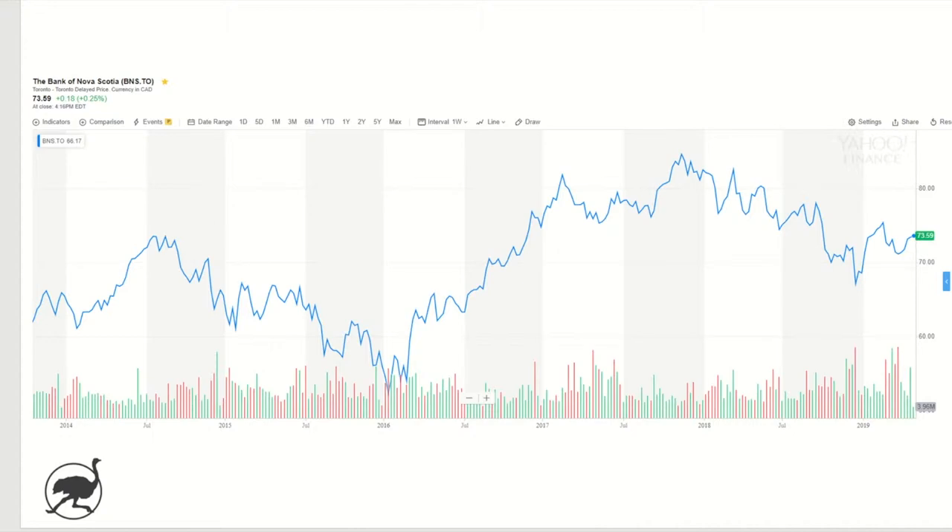On valuation, the current dividend represents a yield of 4.7%, so almost 5% based on the current share price. On an earnings basis or PE ratio, the current share price represents a 10 times PE multiple. So if you look at 2018 earnings per share of $7.11, the current share price is about 10 times that. Banks historically don't trade at huge PEs, but 10 times for a Canadian bank would, all else being equal, be deemed to be reasonably attractive.